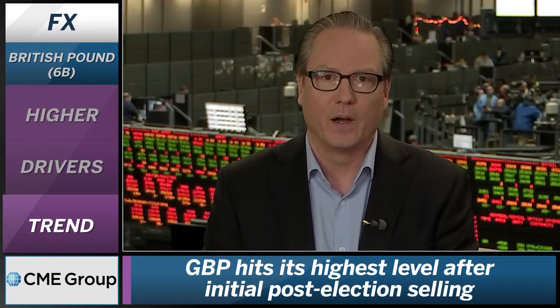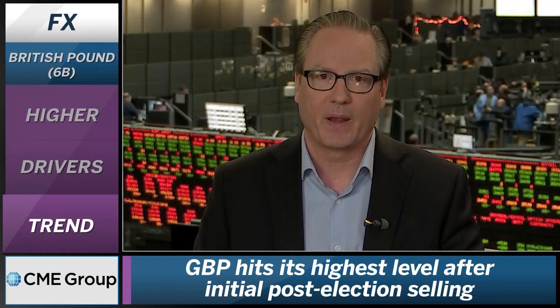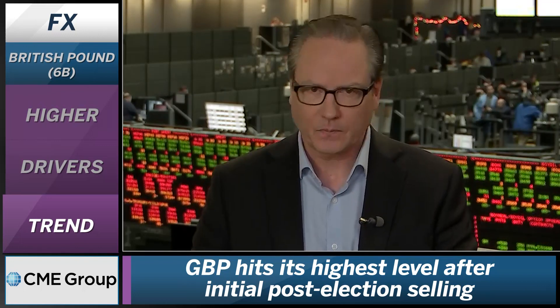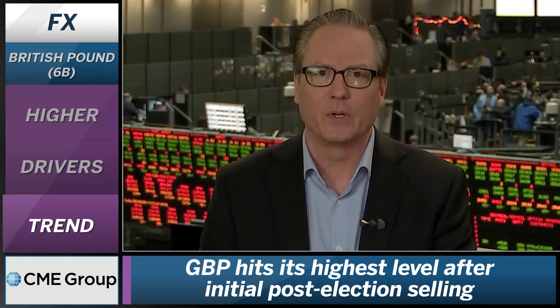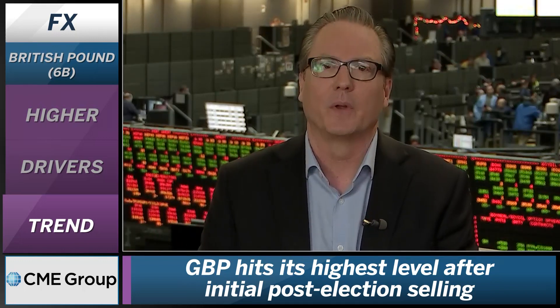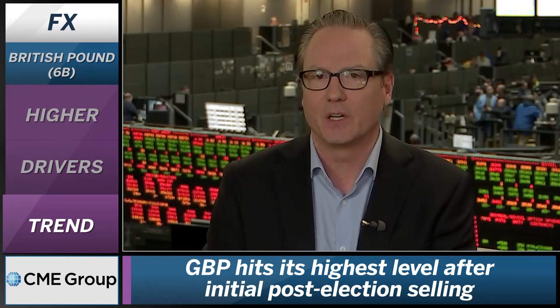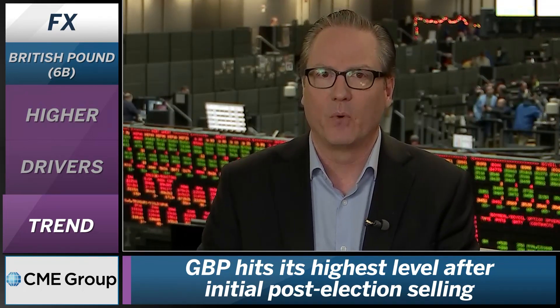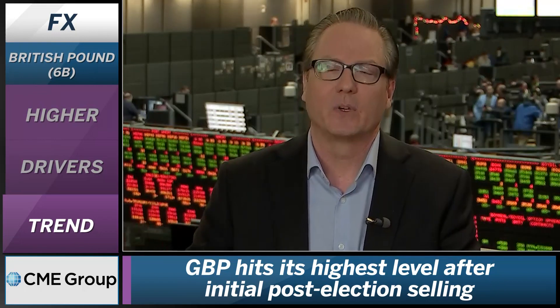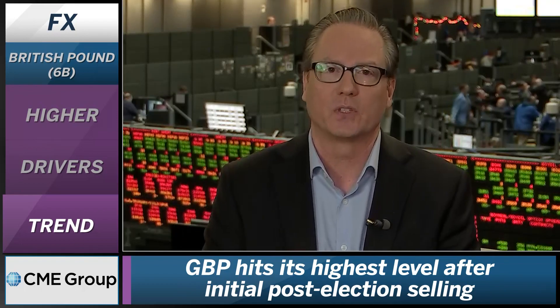Looking at the trends in place, the British Pound is now in a five-day up move. We saw quite a volatile reaction after the election — a nice run-up, then a big spike, then a trend lower. But now it does appear, at least for the short term, we're seeing the British Pound reestablishing this uptrend, pushing back above 1.32. And if we continue to see it push up, I would expect that we will challenge those highs that we saw just post-election at the 1.35 level.